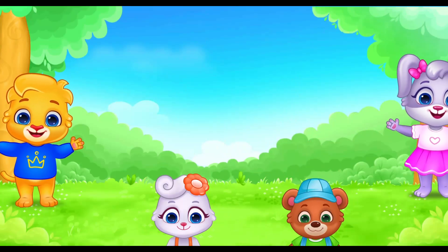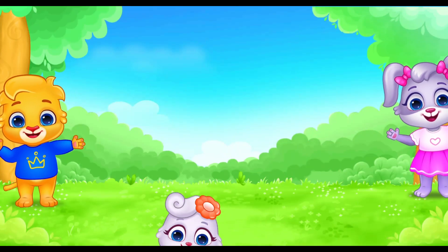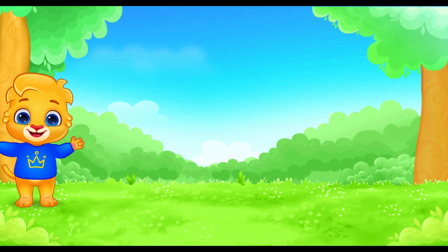You helped Lucas and all his friends today. You are the smartest learner at the train school. Thank you for visiting. See you next time. Bye-bye.